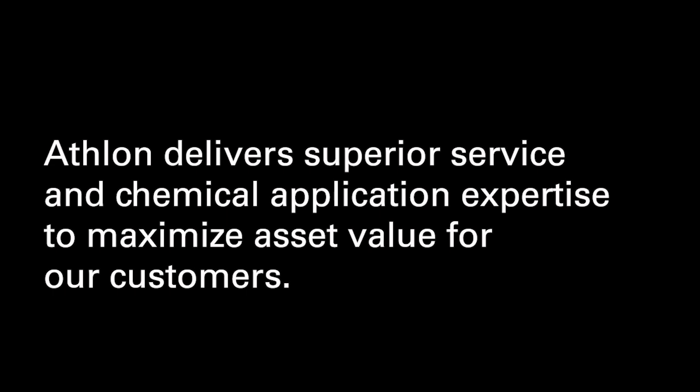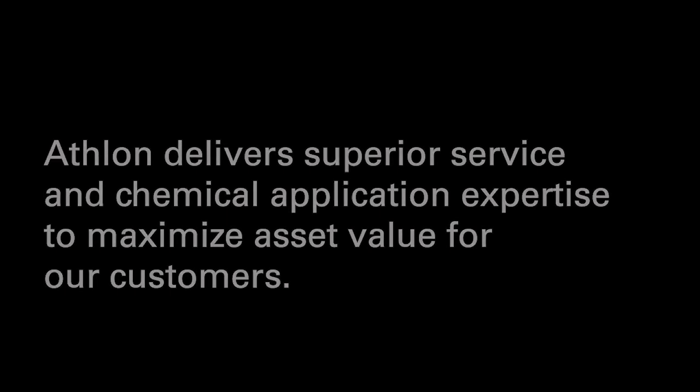Athlon delivers superior service and chemical applications expertise to maximize asset value for our customers. Contact us to learn how we can help you.